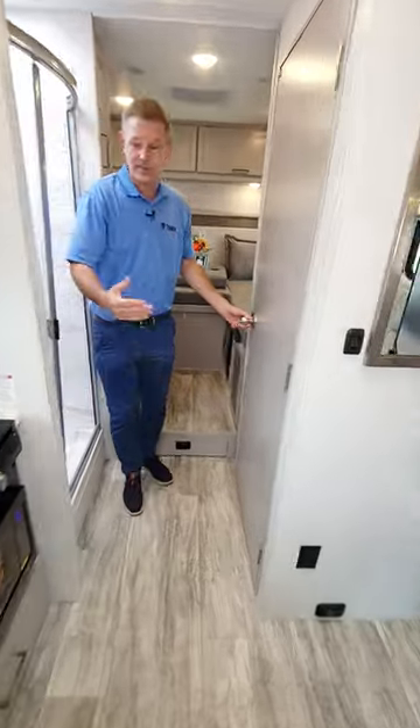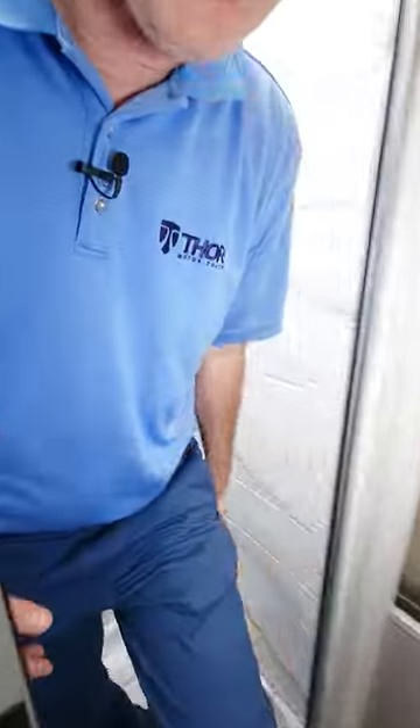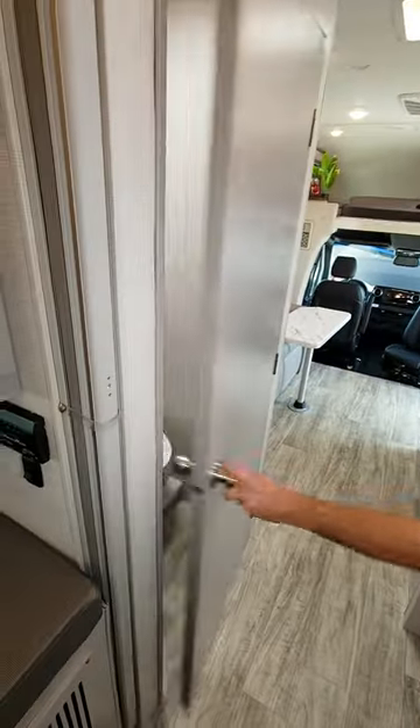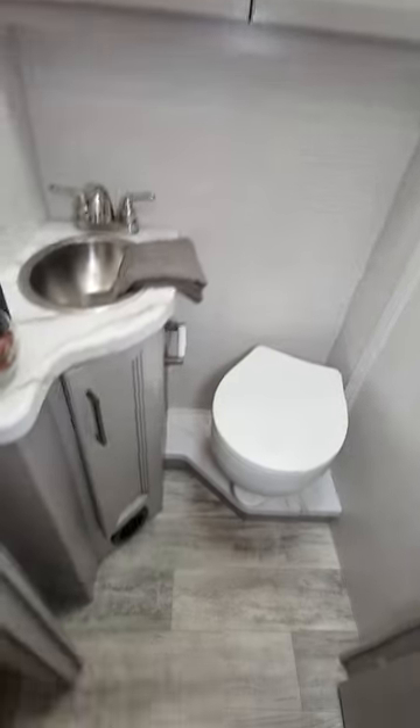Moving back here, we have our split bath design. I'm going to step right here in the shower — look at all that headroom. And as we open up the other side, check it out. There we go — the other half of the bath, and my favorite: the twin to king conversion.